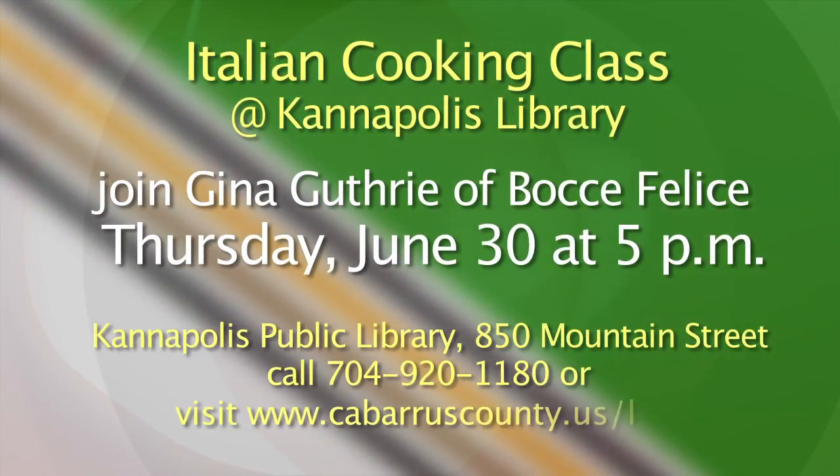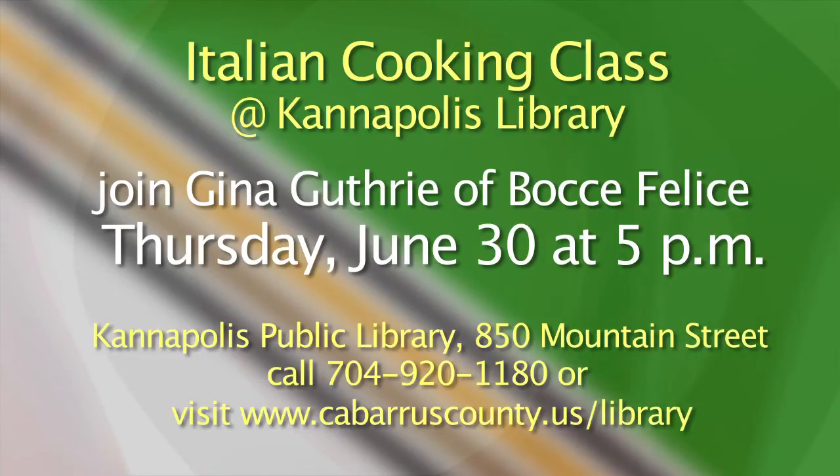The Italian cooking class is on Thursday, June 30th, at the Kannapolis Branch of the Cabarrus County Public Library, and Gina will give you tips and techniques on healthier ways of preparing those Italian dishes. The program is sponsored by the Kannapolis Friends of the Library and will leave you inspired to try out new recipes on your own. Bring your appetite, because Gina makes some really good food. For more information, the class is at 5 p.m. at the Kannapolis Public Library, 850 Mountain Street. Call 704-920-1180 or visit cabarruscounty.us/library.